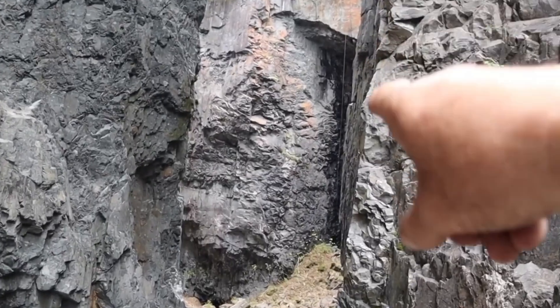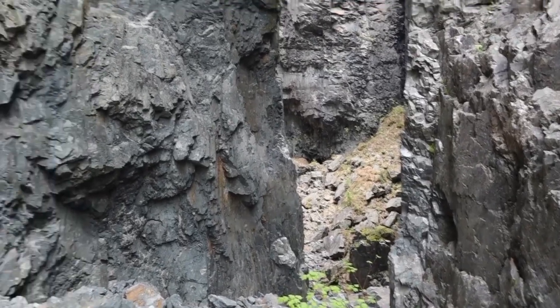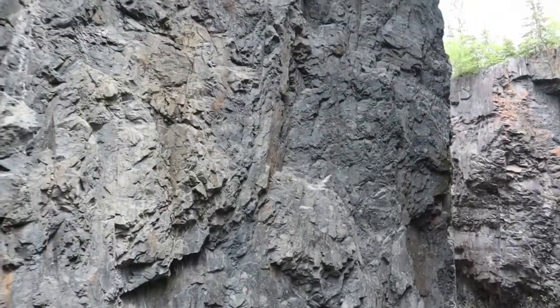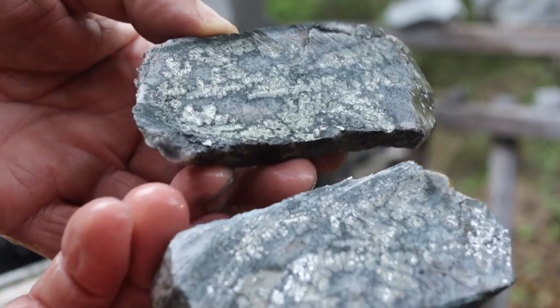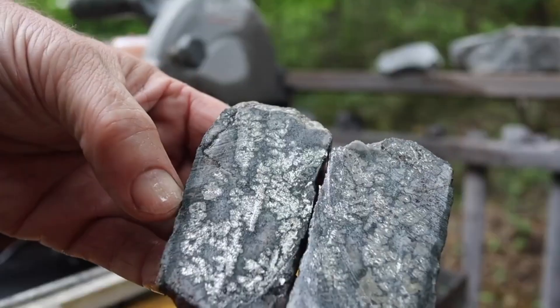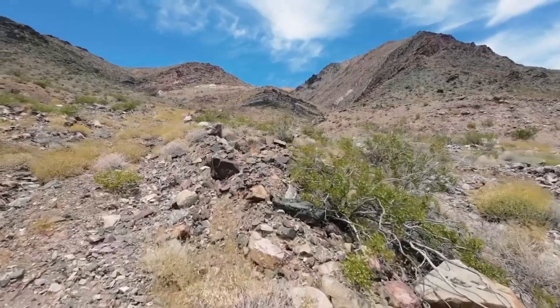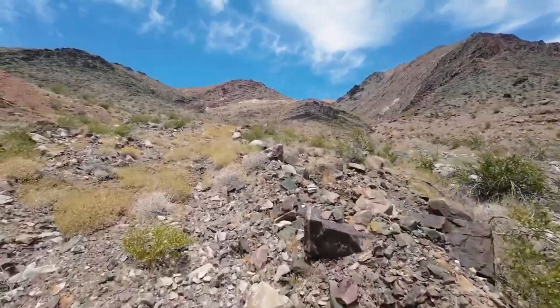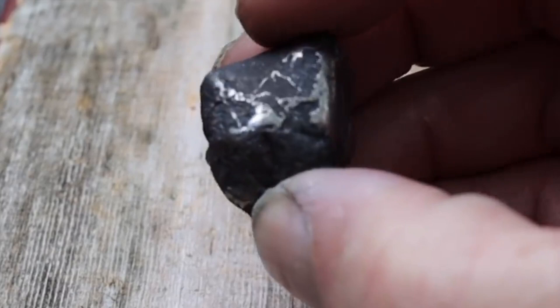Most often, it's found in host stones like andesite, basalt, or other dark volcanic rocks that have been penetrated by mineral-rich fluids over millions of years. These fluids carried silver, mixed with elements like sulfur, arsenic, or antimony, and cooled slowly inside cracks and veins. Over time, they formed minerals like argentite, chlorargyrite, or galena, all of which contain silver in different concentrations.